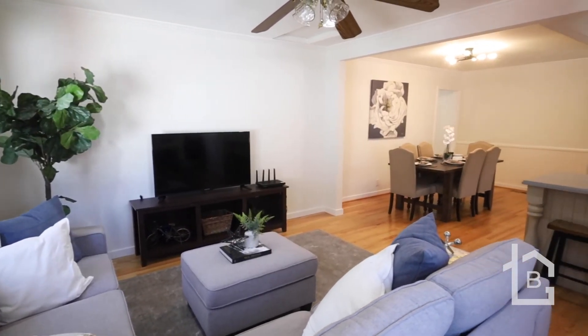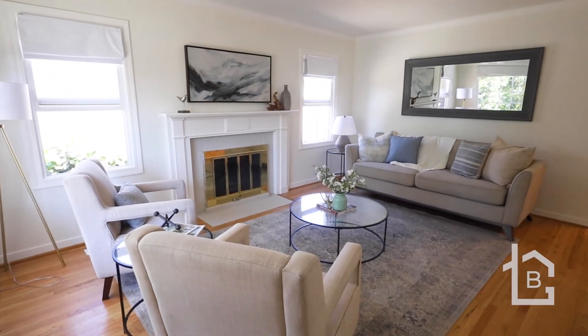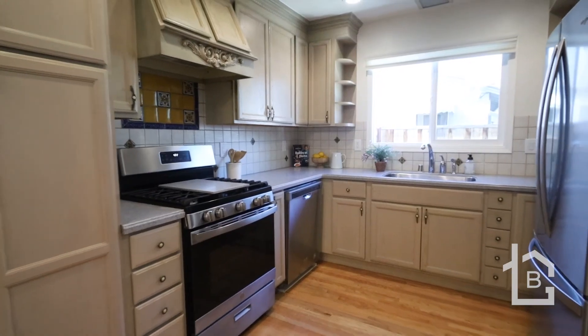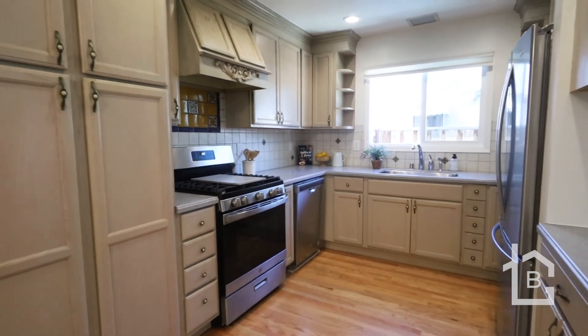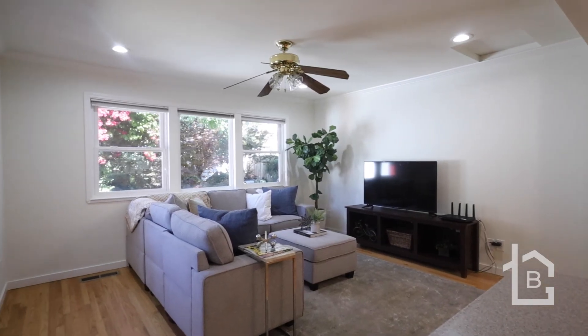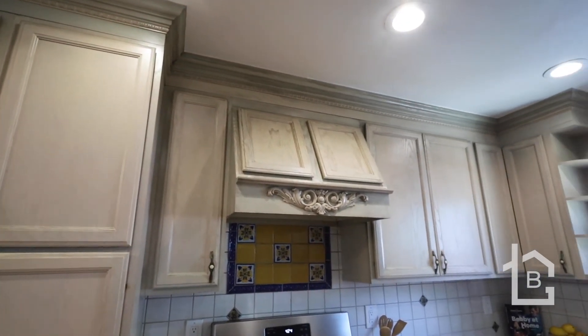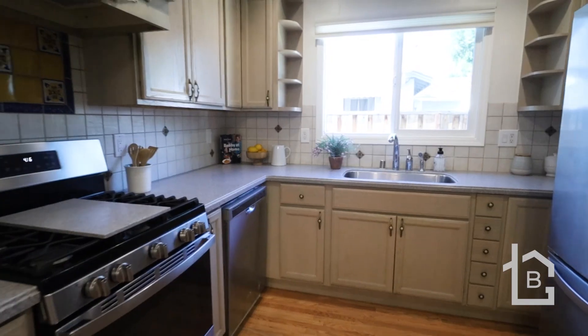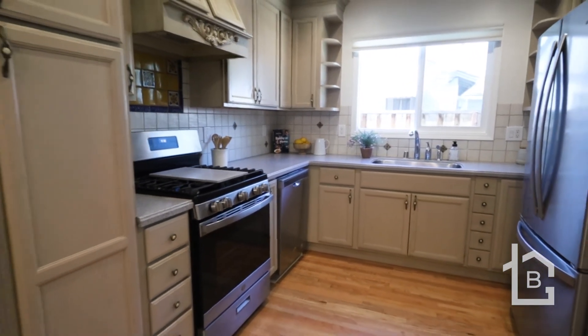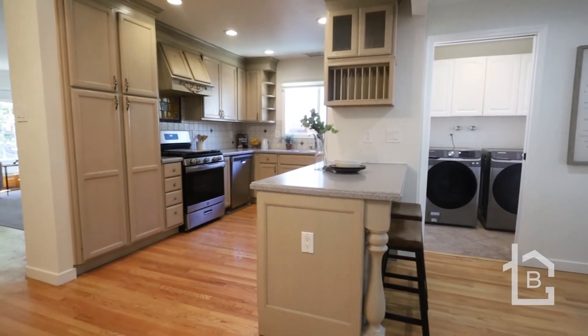The interior is bright and spacious. Upon entering, you're greeted by the formal living room with fireplace, and toward the rear of the home you have an open central kitchen, large dining area, and spacious family room. The open kitchen has been upgraded with raised panel cabinetry, large peninsula or breakfast bar, stainless steel appliances, Corian countertops, and features lots of storage area and counter space.